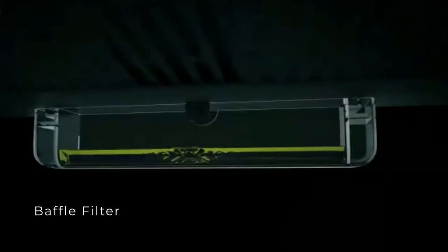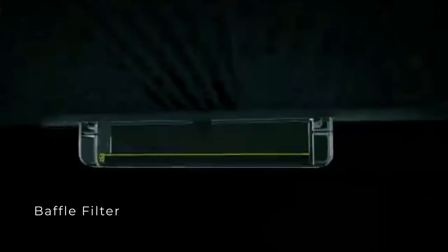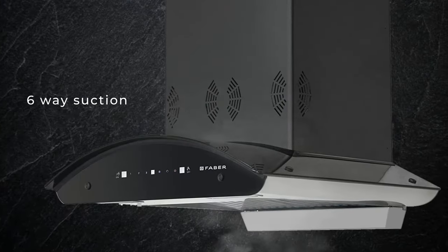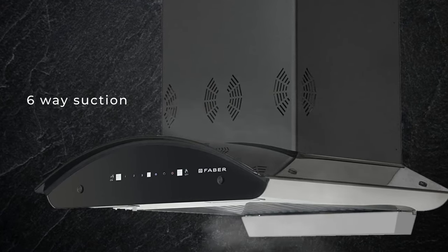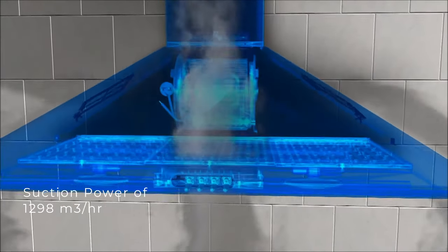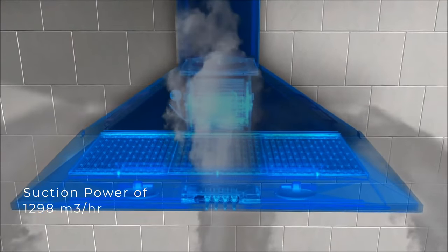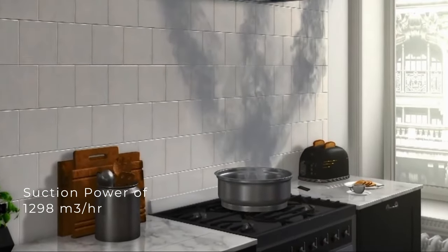Featuring a high-quality baffle filter which helps in dragging down all grease, smoke, and dust particles. The world's only six-way suction chimney scoops out smoke faster with its unique 3D suction power. The Faber 60 centimeter chimney is built with a powerful motor enabling a suction power of 1298 cubic meters per hour, maximizing airflow to the kitchen by removing smoke.